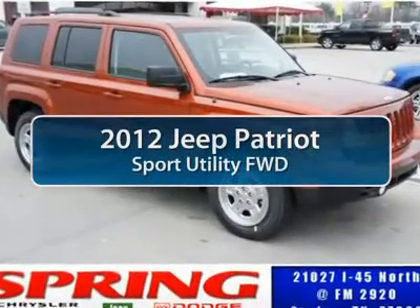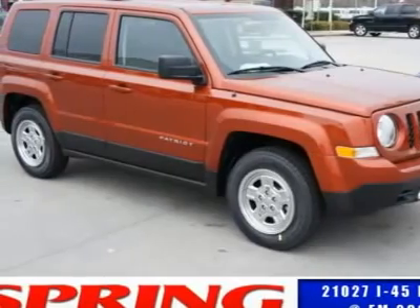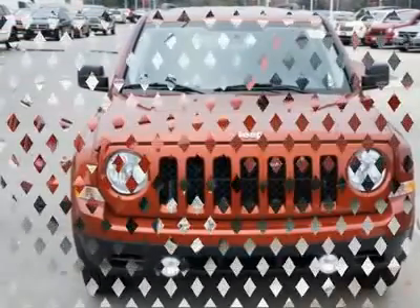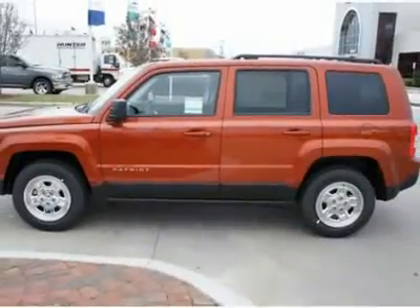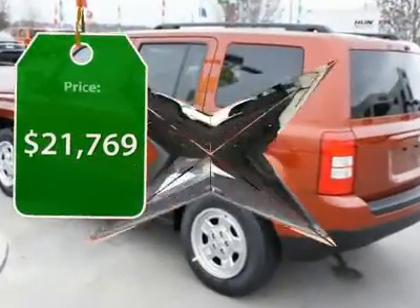The 2012 Jeep Patriot. The Jeep Patriot is unmistakably a Jeep. It looks like a cross between a Jeep Liberty and a Jeep Compass, or maybe a three-quarter scale version of the big Jeep Commander. The Patriot has plenty of room inside for any size family and is priced below $25,000.